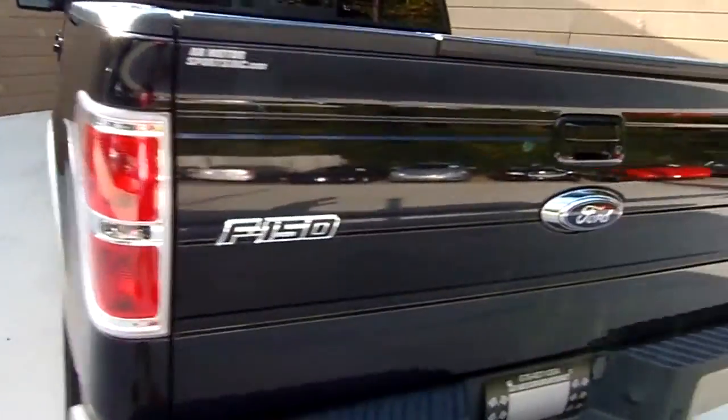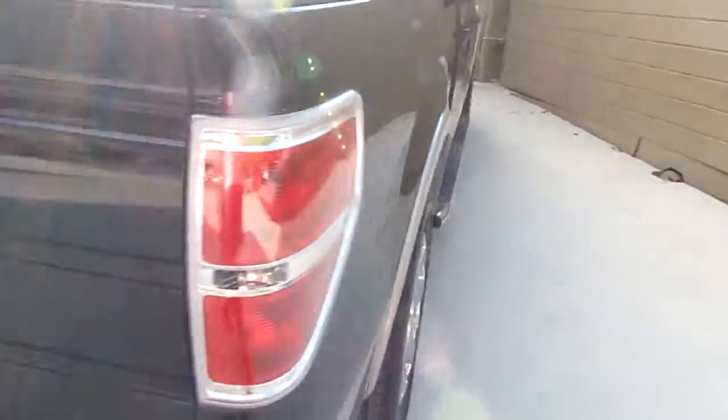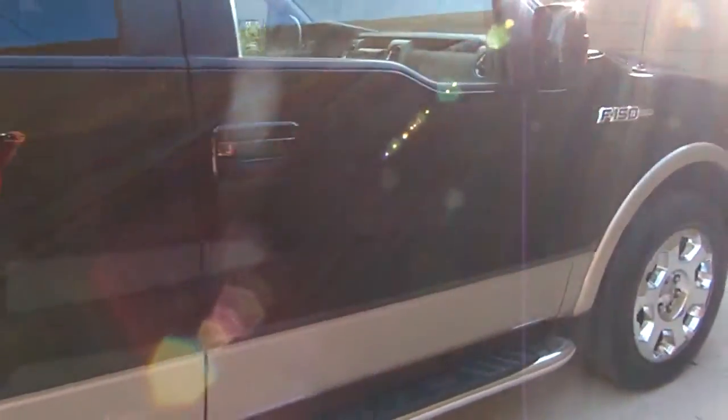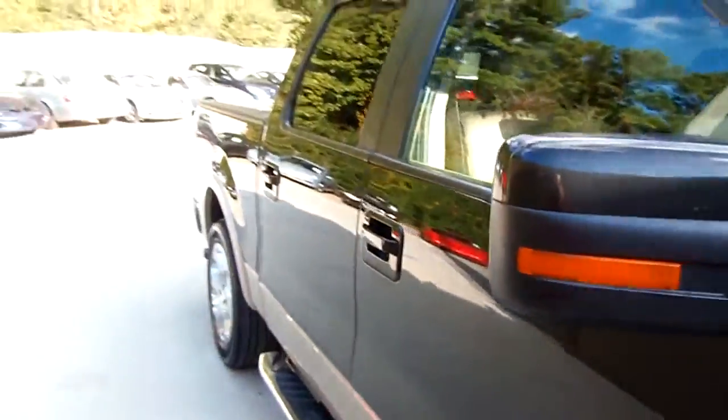Bed liner, backup sonar. This thing's loaded too, people. This thing drives like a dream — one thing, drives good.